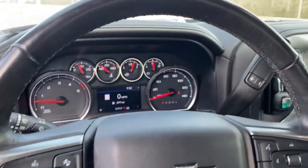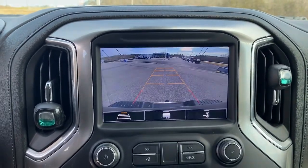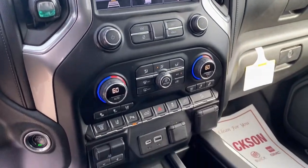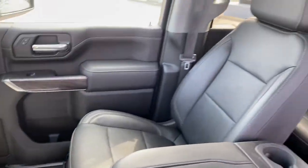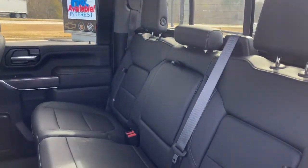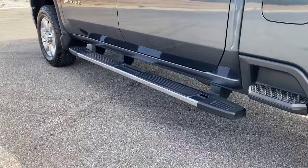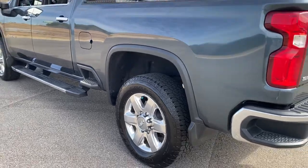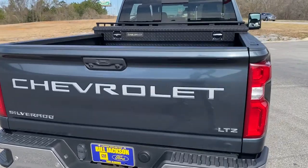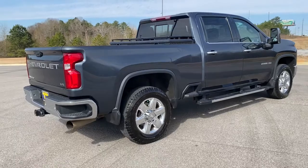Bigger isn't always better — unless you're talking about power and cargo capacity. Don't miss the chance to test drive the all-new Silverado. We'll see you next time.